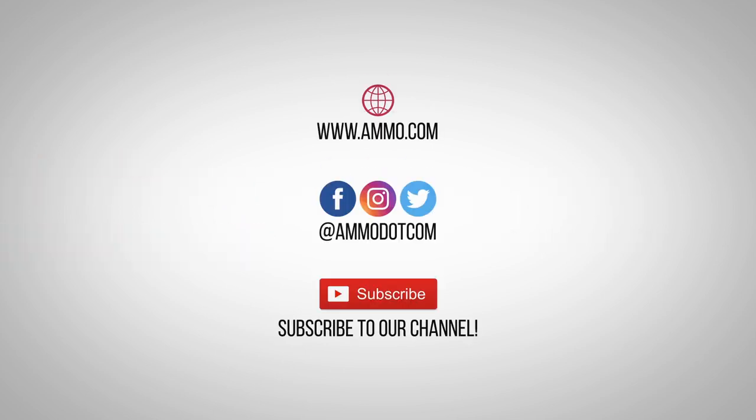Check out today's best ammo deals by visiting us at ammo.com. Follow us on social media, and most importantly, be sure to subscribe to our channel right here on YouTube for more high-quality videos to help you stay armed, both physically and philosophically.